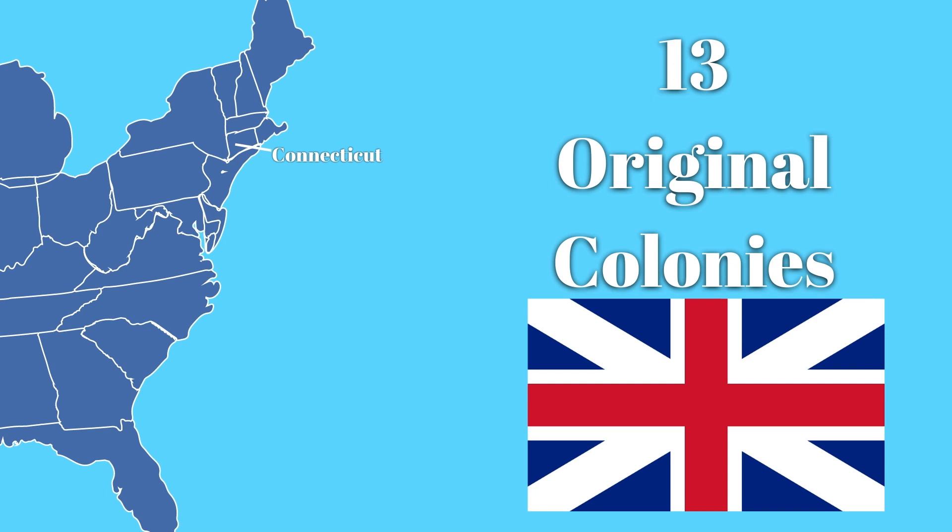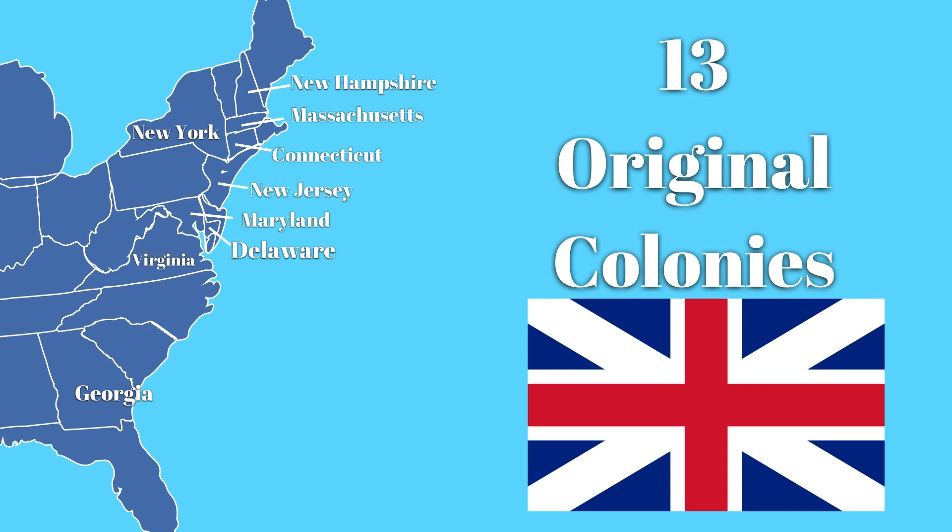The English crown granted more charters and land settlements formed down the east coast. These were known as the 13 original colonies — British colonies, to be exact. These colonies were Connecticut, Delaware, Georgia, Maryland, Massachusetts, New Hampshire, New York, New Jersey, Virginia, North Carolina, Pennsylvania, Rhode Island, and South Carolina.